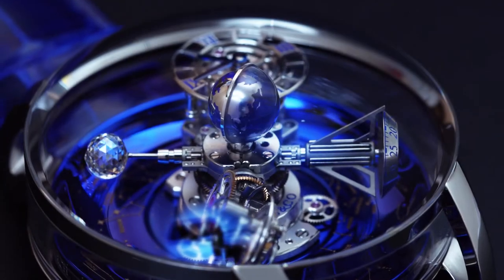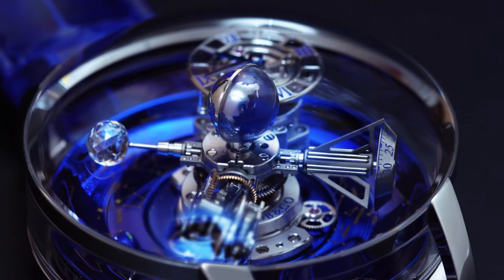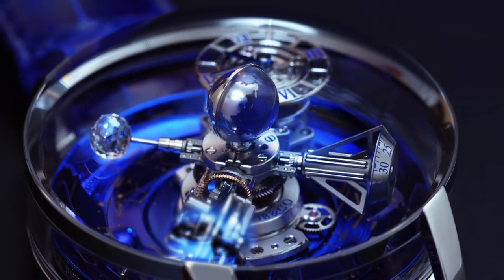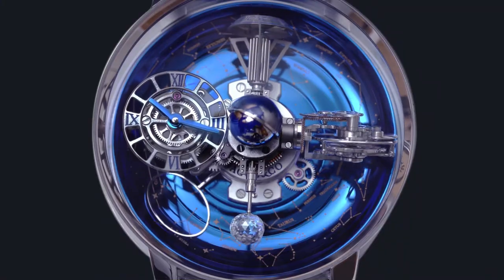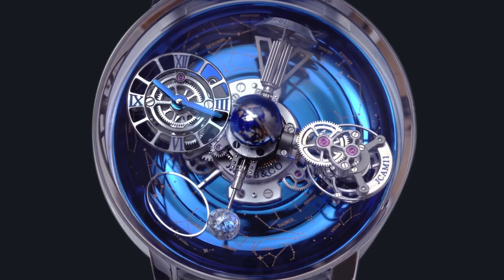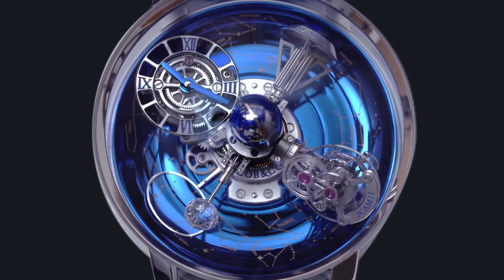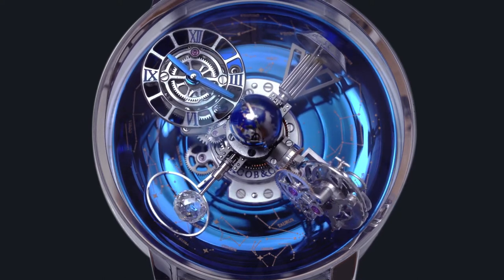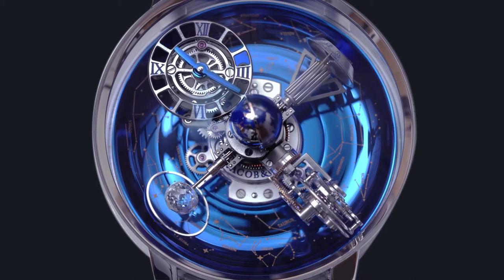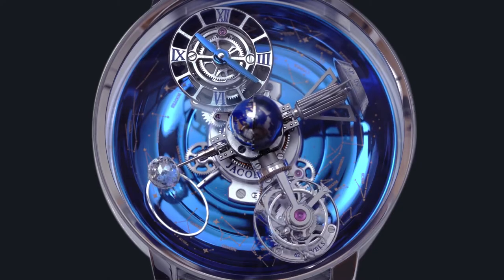This watch combines high and astronomical complications in one truly amazing timepiece. Instead of a conventional time display, the Astronomia Sky has four satellite arms rotating constantly over the celestial vault. The UTC time display, along with the other three satellites, completes a full rotation every 20 minutes.